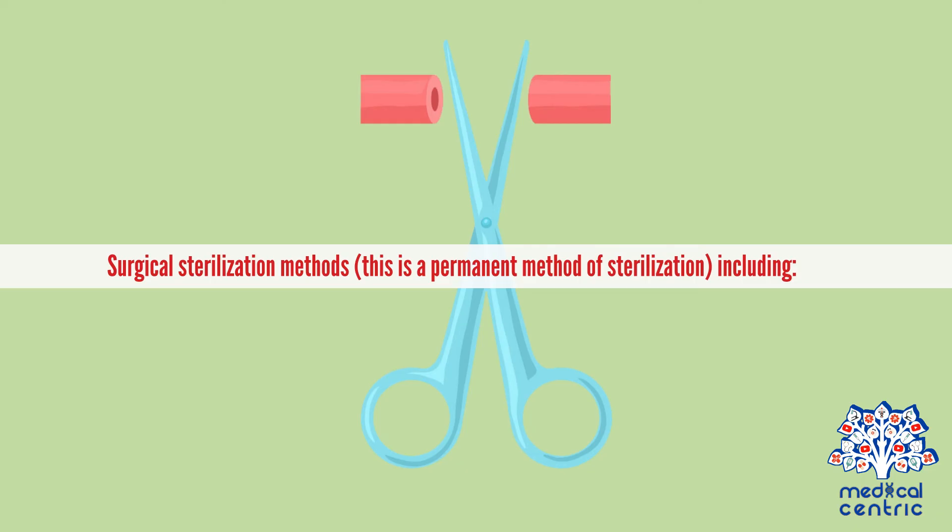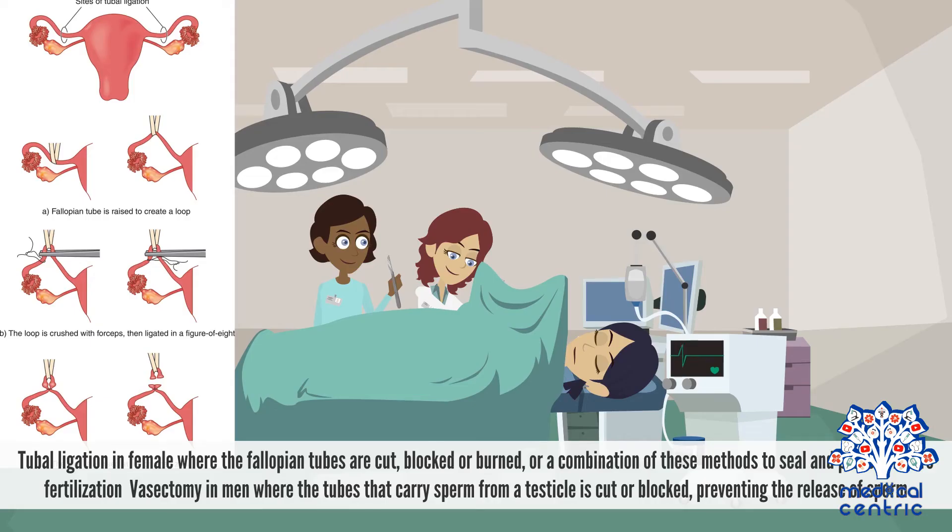Surgical sterilization methods are a permanent form of birth control. These include tubal ligation in females, where the fallopian tubes are cut, blocked, or burned — or a combination of these — to seal and prevent future fertilization. In men, a vasectomy involves cutting or blocking the tubes that carry sperm from the testicles, preventing the release of sperm.